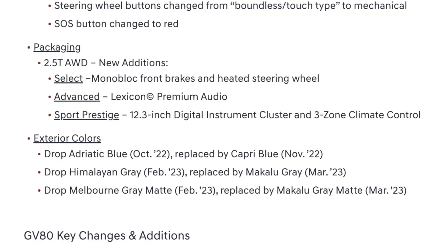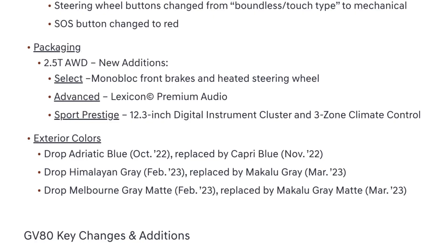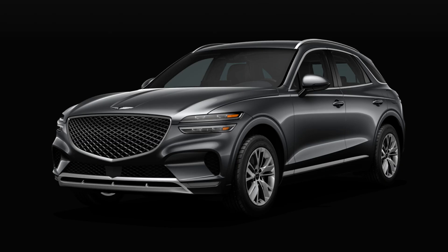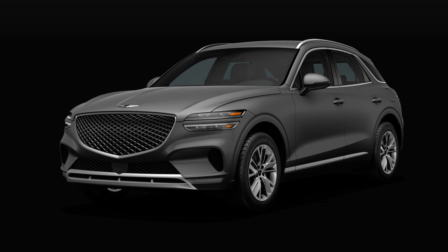The first color change is they're dropping Adriatic Blue in October 2022 and replacing it with Capri Blue in November 2022 — I'll be interested to see how that looks since there aren't any pictures out yet. Next, they're dropping Himalayan Gray in February 2023 and replacing it with Macaloo Gray in March 2023. Lastly, they're dropping Melbourne Gray Matte and replacing it with Macaloo Gray Matte.